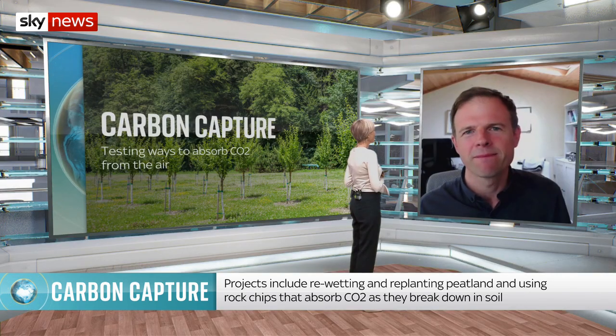And if it does work out that some, or at least one of these processes works, then we want to scale it up globally in a way that's obviously sensitive to the needs of different people in different geographies. Professor Cameron Hepburn, thanks very much indeed. My pleasure. Thanks, Anne.